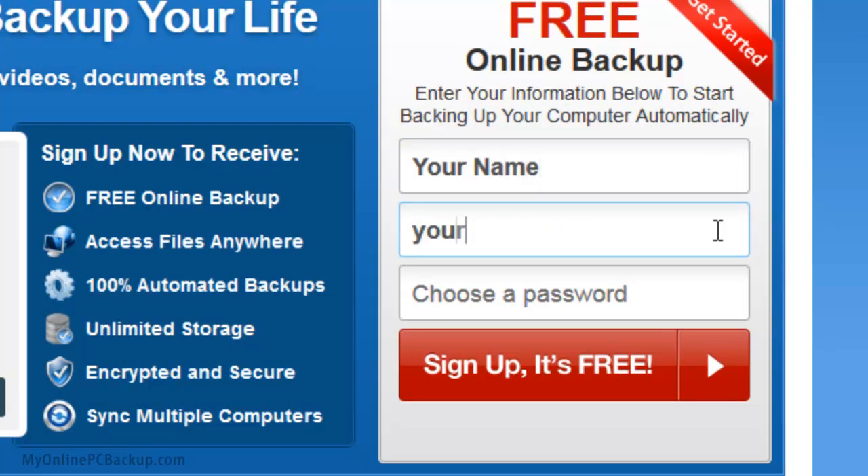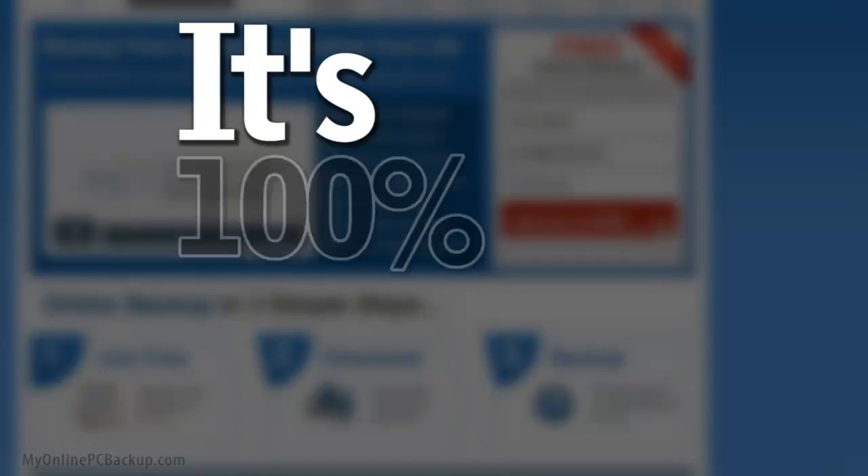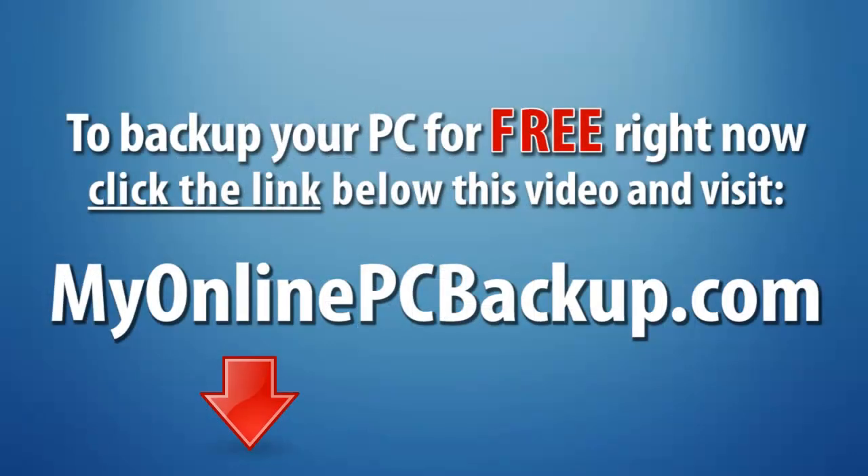So fill in your name, your email, choose a password and click sign up to get started. It's 100% free. So click the link below this video right now and visit MyOnlinePCBackup.com today.